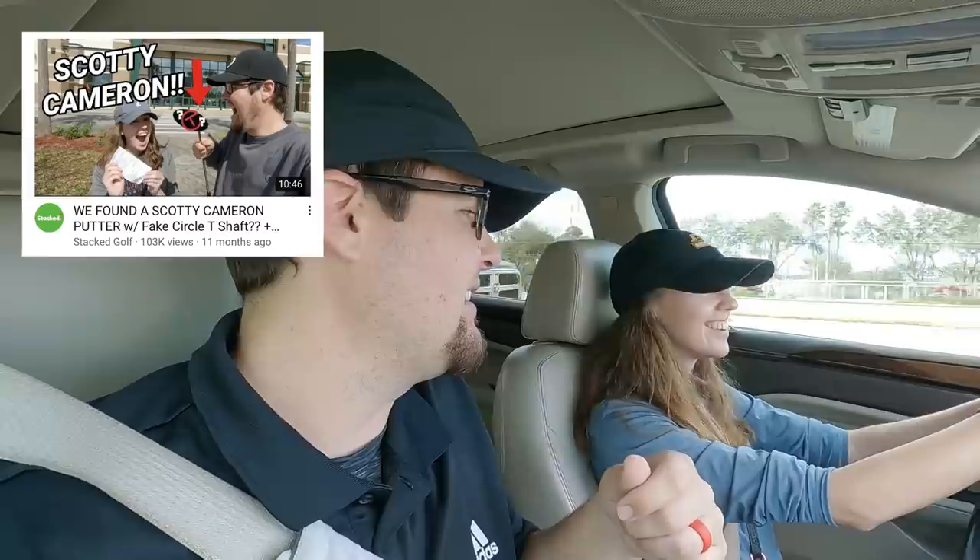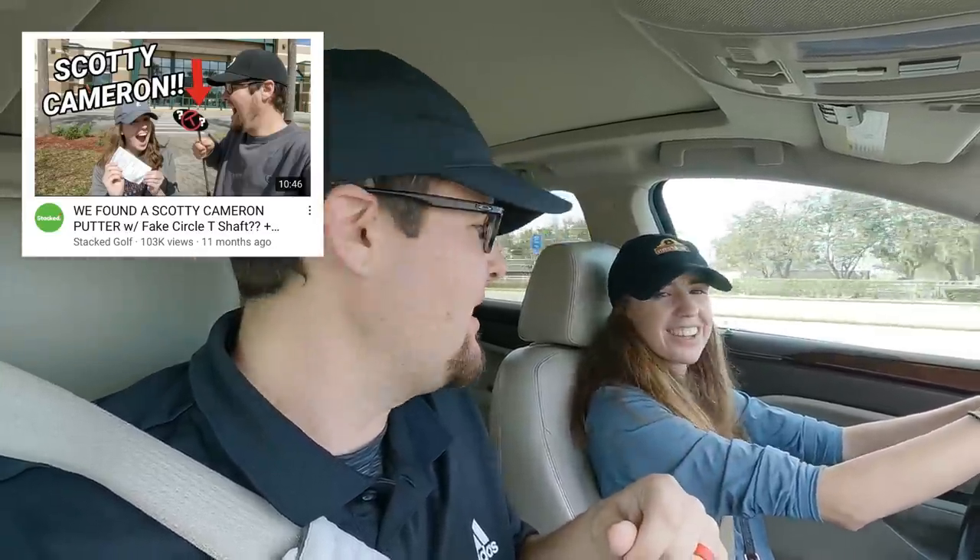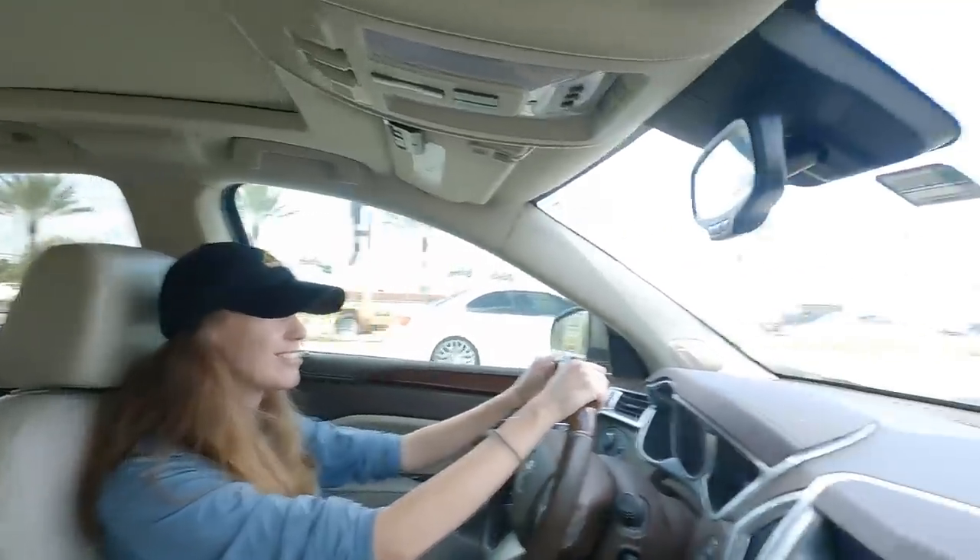There's a bunch of stuff set up for the race and some cool stores around here with local eats — we're going to show you everything. We'll go to a couple of pawn shops, maybe find some golf clubs, and there's a Dick's Sporting Goods too. It's like this time last year we found that fake Scotty Cameron Circle T at Dick's Sporting Goods. Maybe we'll find some real clubs this time. Welcome to our hometown.